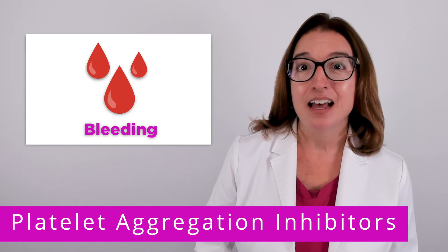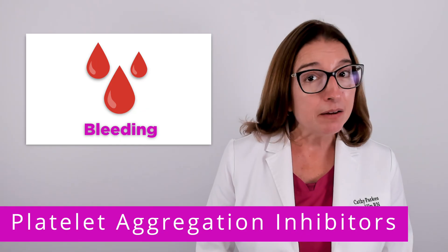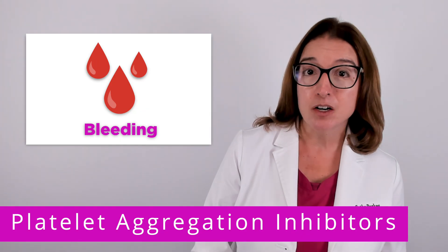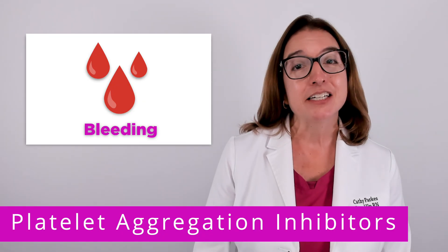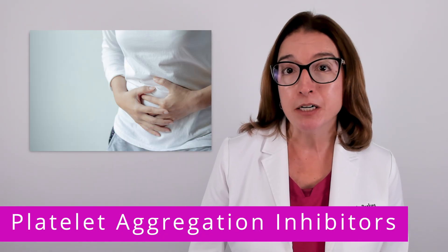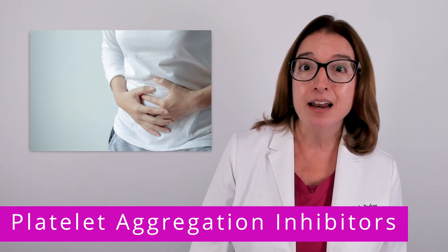In terms of side effects, the key side effect of any blood thinner, whether it's an anticoagulant or antiplatelet, is bleeding. In addition, platelet aggregation inhibitors can cause GI upset and a skin rash.